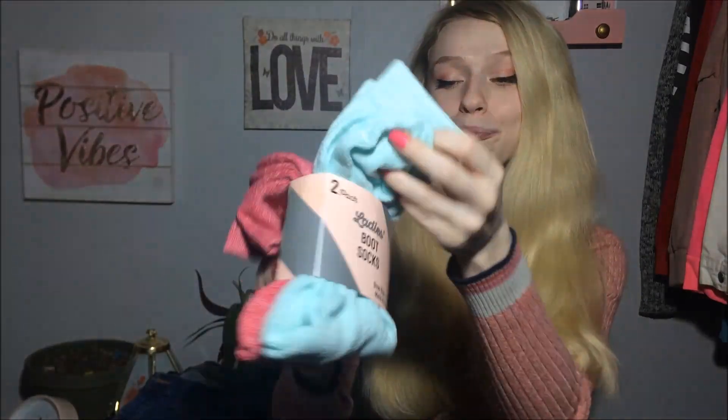I got these socks — they are boot socks. I got a pink pair and a blue pair. They're kind of higher than ankle socks, just a little bit, but not knee high.